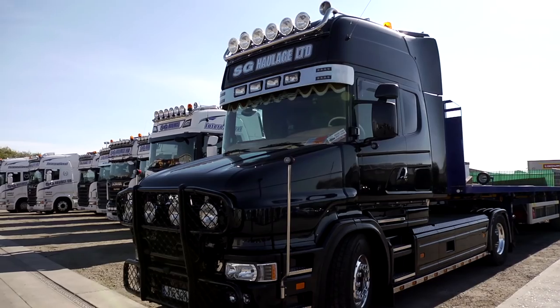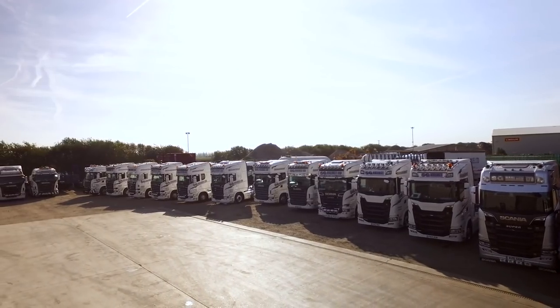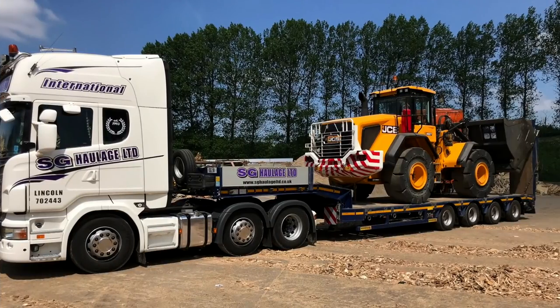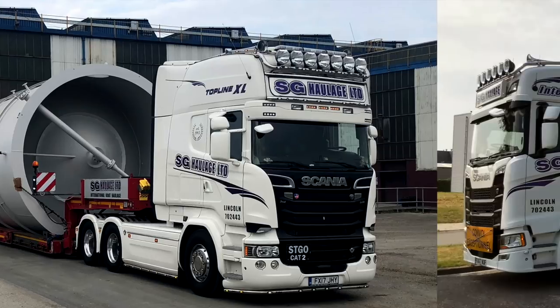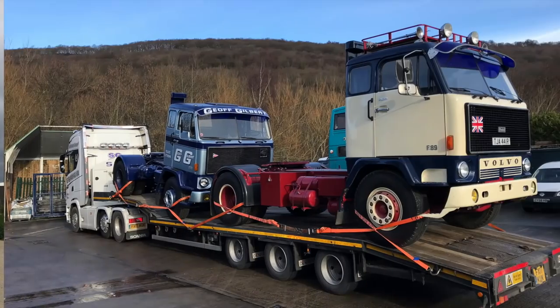We're constantly adding and improving our fleet to offer you bigger and better haulage. We are able to move any piece of plant or farm machinery, stables, stages and signs for sports and music events, modular buildings, containers, hazardous materials, caravans, boats, multiple cars and much more.